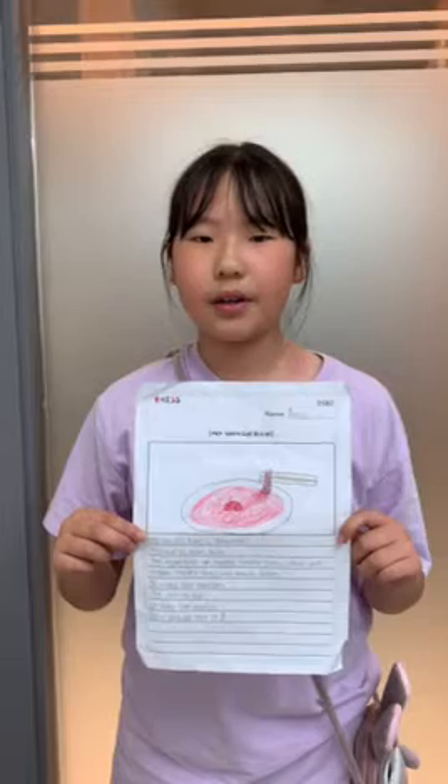Hello, my name is Erin. My special food is spaghetti. This food is from Italy. The ingredients are noodles, tomato, garlic, onion, salt, pepper, parsley, basil, and tomato sauce. It tastes like noodles. The color is red. It looks like noodles. You should try it. Thank you.